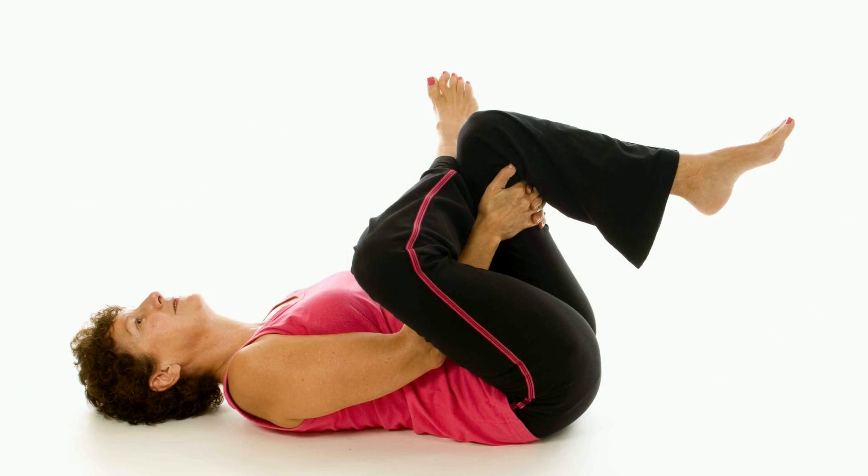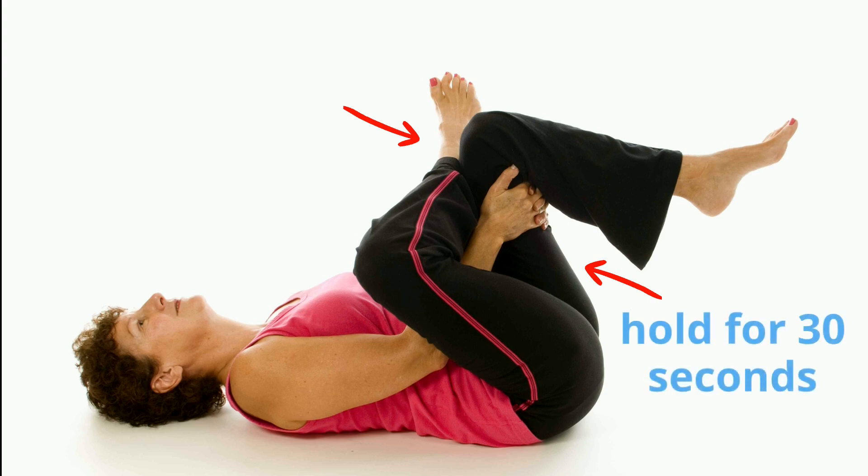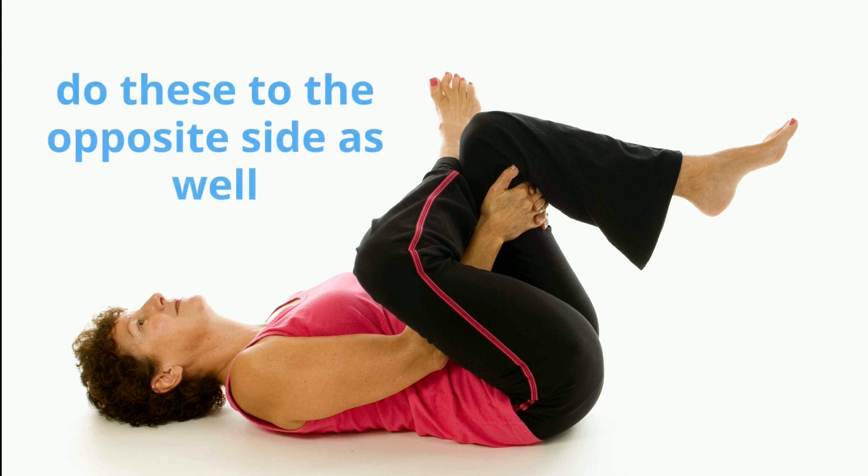Lie down. With one leg straight, put your ankle on the opposite knee, then pull up gently by grasping the thigh where you put your ankle, as shown. If you have difficulty doing this, you can use a belt to assist you in bringing your thigh up. In this position, you will feel the stretch on the opposite thigh or your opposite piriformis. Maintain this position for 30 seconds or as you can tolerate without pain, then slowly progress. Repeat 5 times and do this to the opposite leg as well.